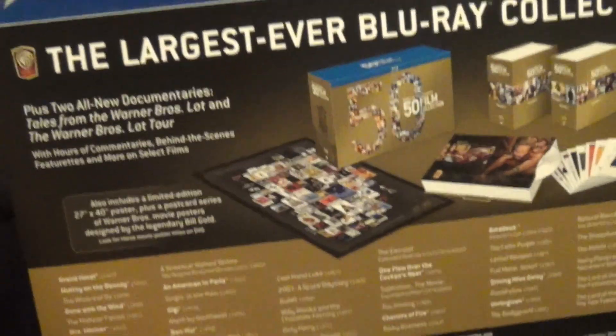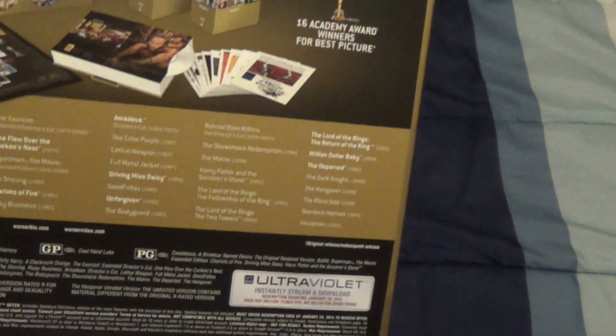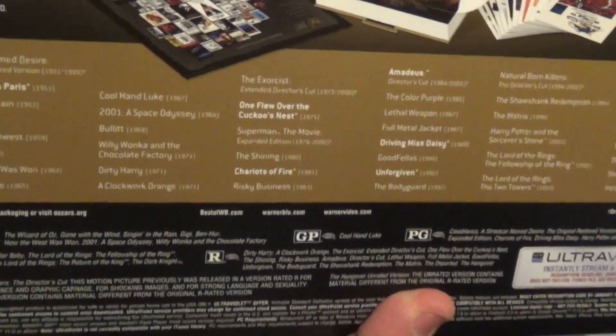I was surprised when I looked this up the other day on YouTube to see if anybody else had unboxed it — nobody did, because I'm guessing so few people wanted to spend a lot of money on this set. But it's really high quality from what I've seen so far. And this is the little flap that comes on the back — the largest ever Blu-ray collection, plus two all-new documentaries.